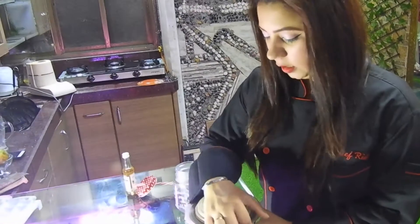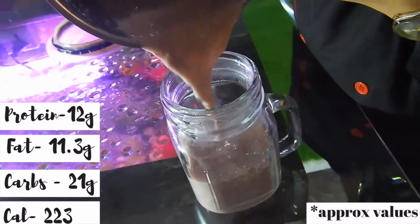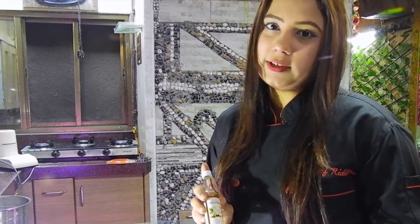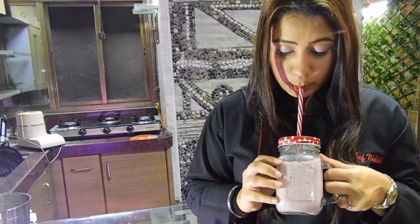We're done blending and this is how it looks. If you feel it's not sweet enough — since there is no added sugar — and you want extra sweetness, you can always flavor it with vanilla and increase it. This tastes like heaven! I've made one for Kanza as well, so she's going to tell you all about the taste and the nutrient values.